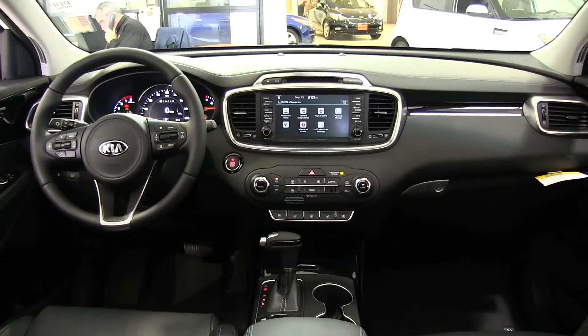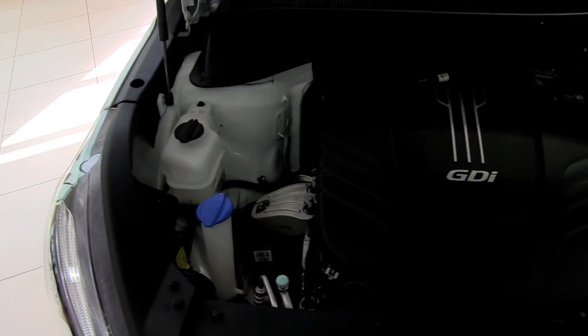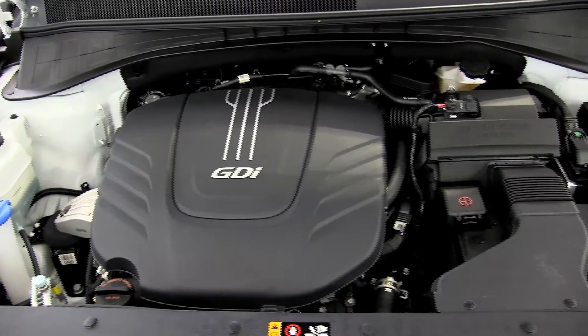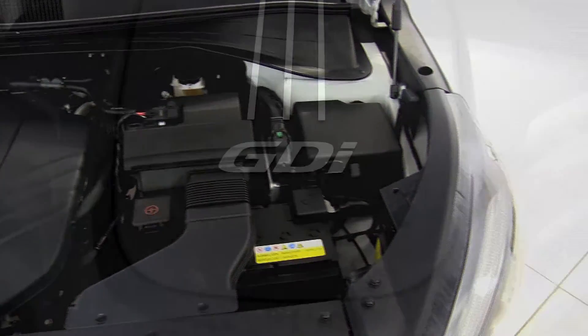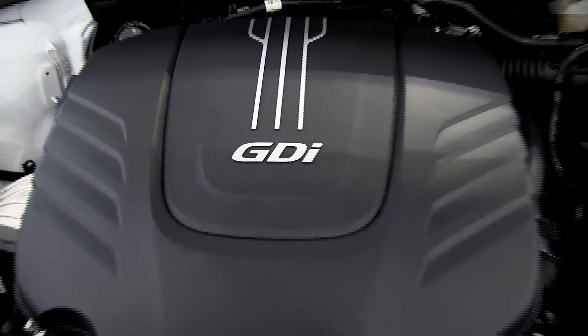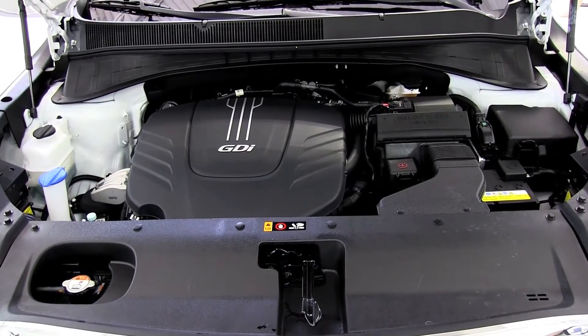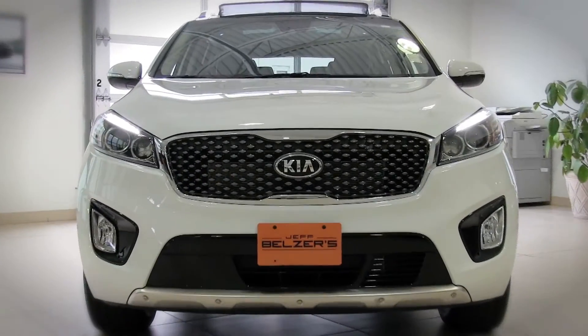Got to tow some toys? The available 3.3-liter gasoline direct injection V6 engine packs 252 pound-feet of torque for outstanding 5,000-pound towing capacity. Want even more get-up-and-go? The available 240-horsepower turbocharged 2.0-liter engine and the 290-horsepower 3.3-liter V6 pack outstanding acceleration and efficiency.